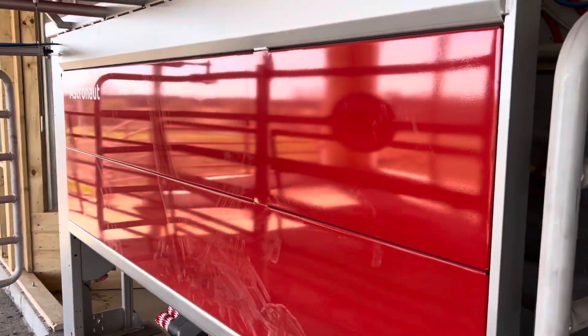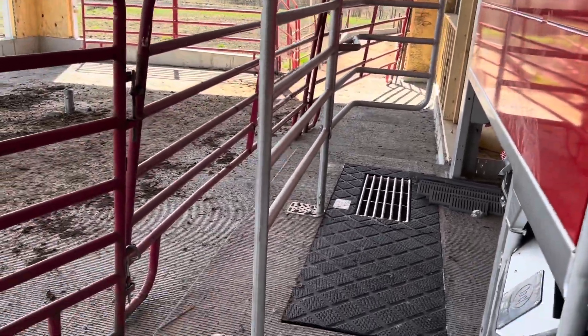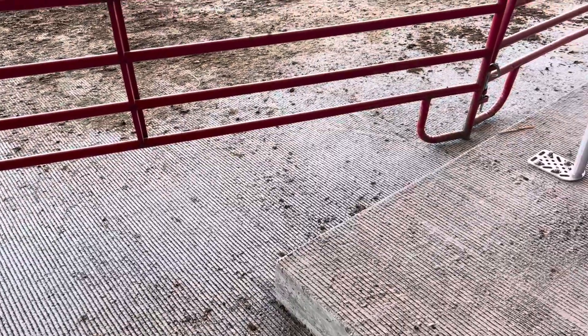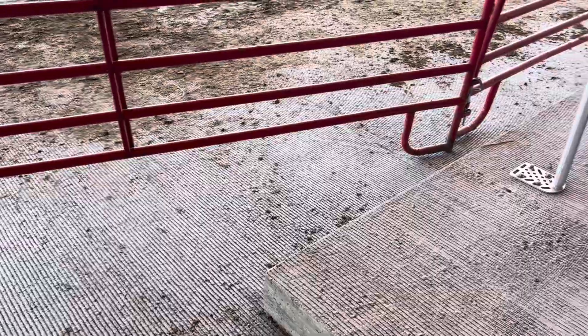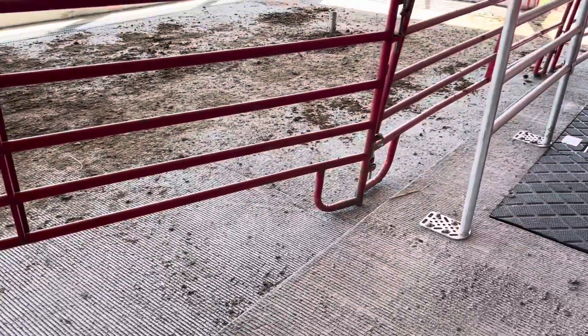For those wondering about boss cows standing there bullying cows that walk out — there will be a one-way gate outside the robot so a cow can't just stand there and block the exit.